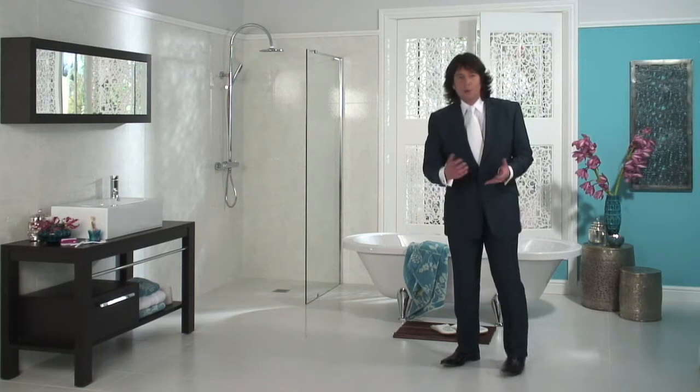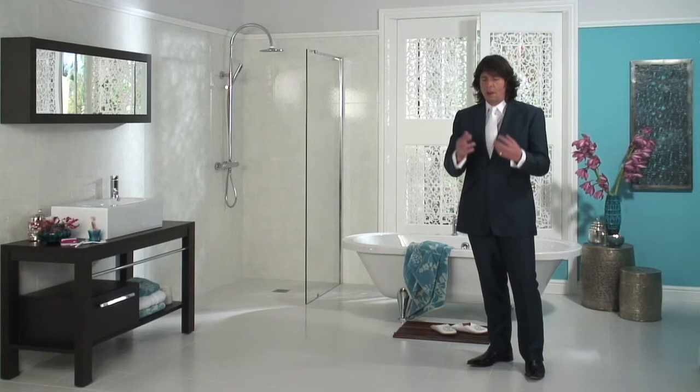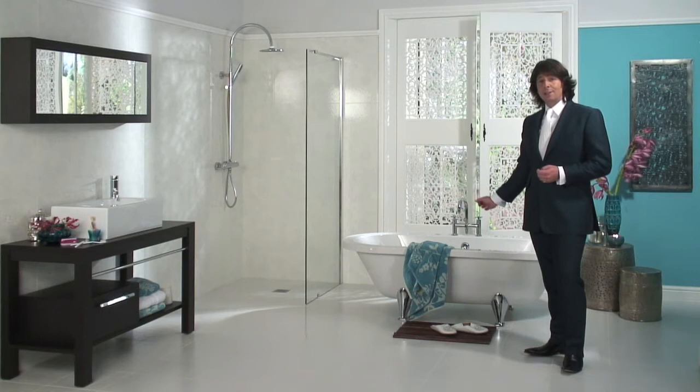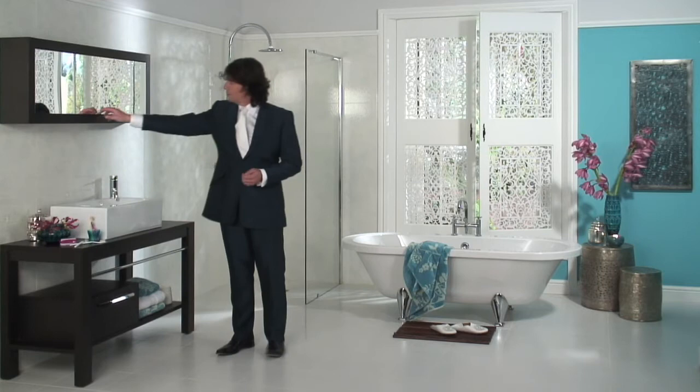Coming up with the perfect family bathroom is always going to be a tall order because you've got to balance all of those different personalities and all of those different practicalities. It's got to change from being a first thing in the morning, fast and furious family washroom into, after work, the ultimate wind down zone. This fabulously stylish freestanding bath has indulgence in-built, whilst the beautifully designed, very efficient shower gives you that extra tingle in the morning.